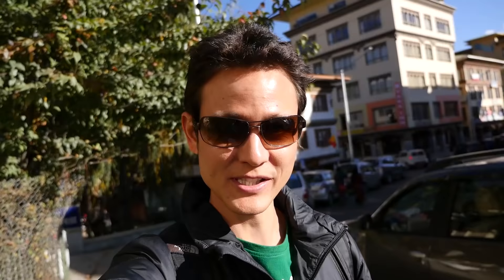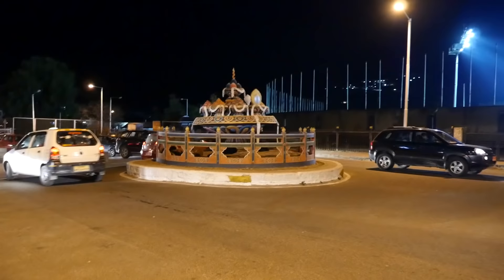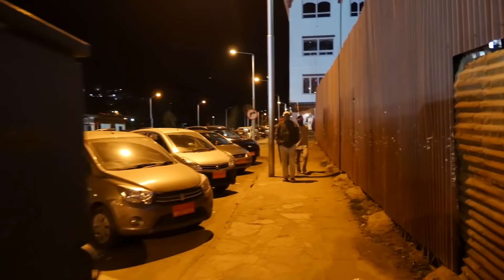We have a little bit of time, so we're just walking through Thimphu city center and just kind of hanging out, leisurely strolling. We walked around for a while and then ended up going to a cafe and doing a little bit of email. And now it's just about time for dinner. We are going to meet up with Matt tonight and go to a restaurant.